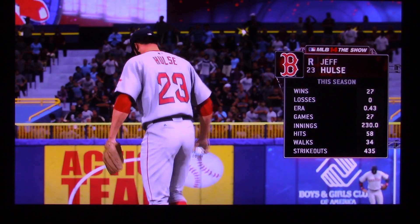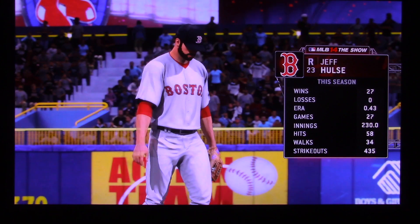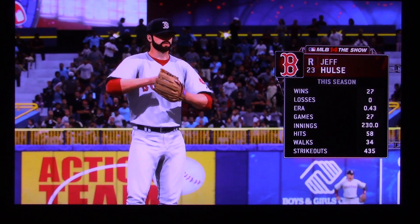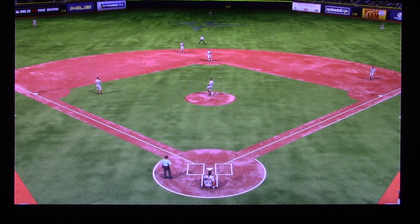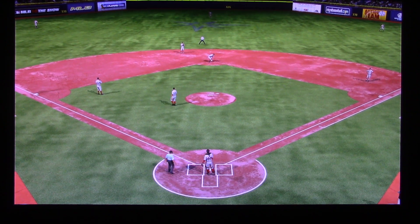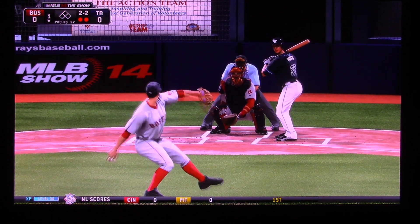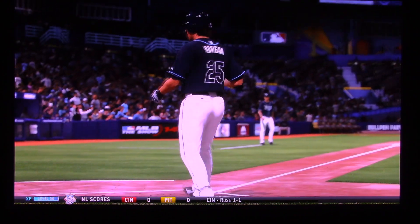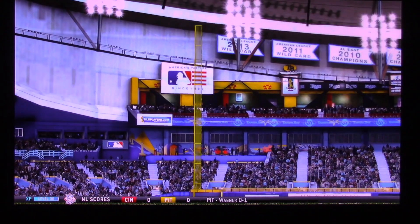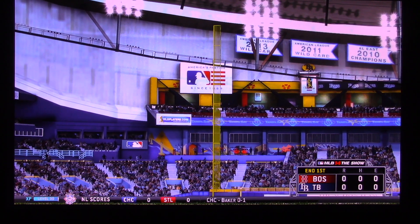Getting his final warm-up tosses in, the starter who they'll be up against, as you see his totals there on the right side of your screen. He struck him out, making quick work of him here. Three straight strikeouts, and the side is retired. Three up, three down, and three strikeouts. Not too shabby. No score on the board.